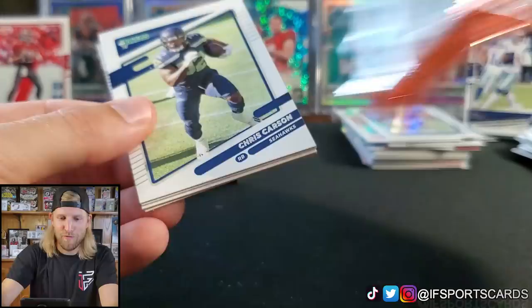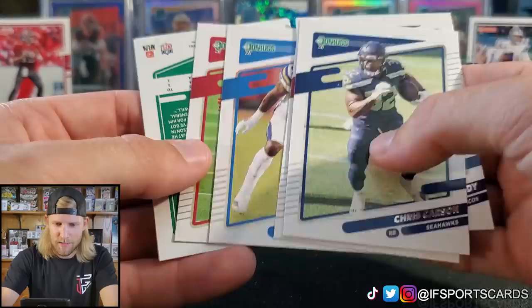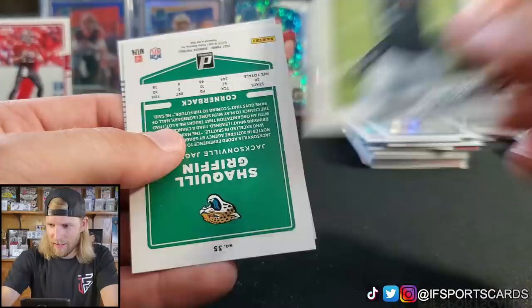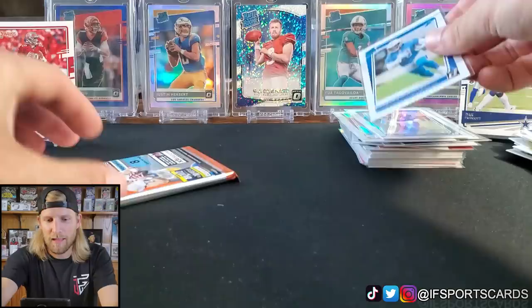Two more packs and then you guys can be on your way and get ready for the football game tonight. Hopefully it's a good one — I've got a lot of stock in Brady and Evans this year. Chris Carson, Jerry Jeudy, Derwin James, Christian Kirk. Henry Ruggs gets a variation — I feel like I've gotten all 50 already. Shaquille Griffin and we got Jamar Jefferson Rated Rookie.